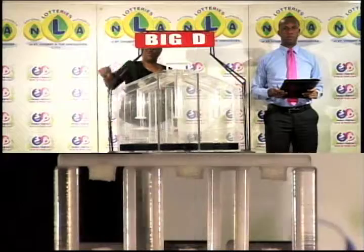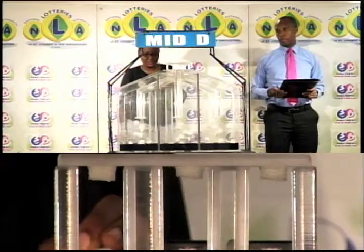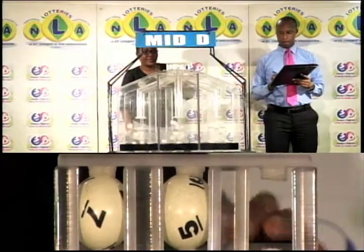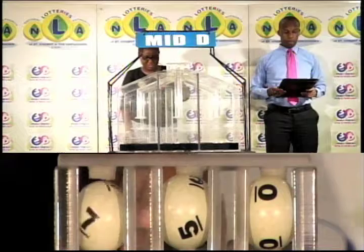The next draw is for the Mid D winning number. The first ball is 7, followed by 5, and then 0. 7, 5, 0 is the Mid D winning number.